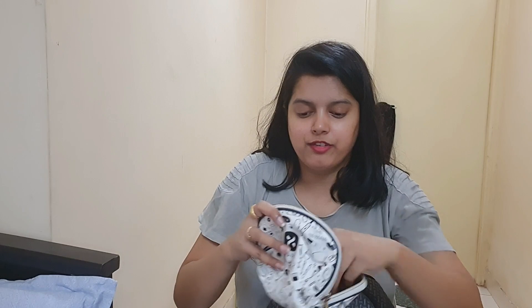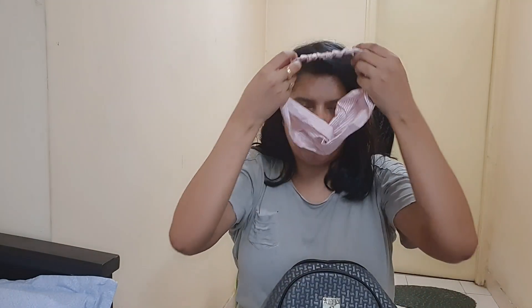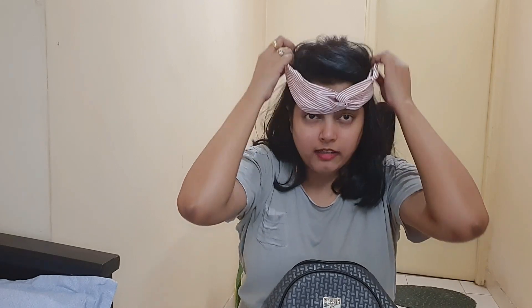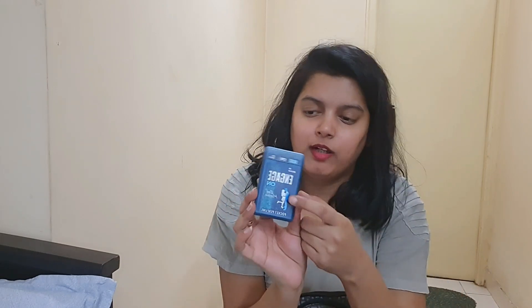This is a pouch where I have added cotton. I have also kept a mask. I have added a small perfume — although I already have a fragrance, I've added a different perfume as well.